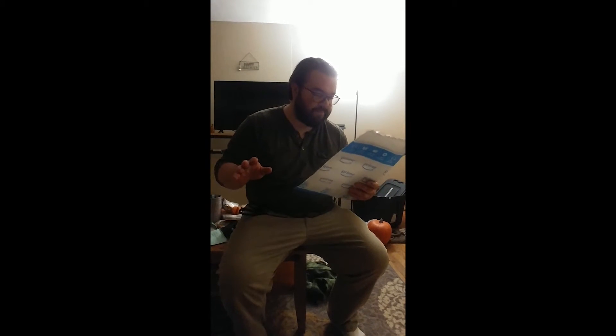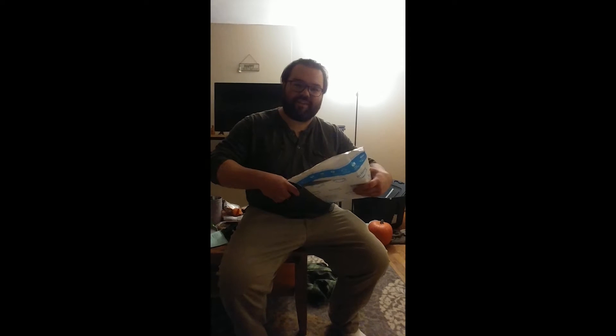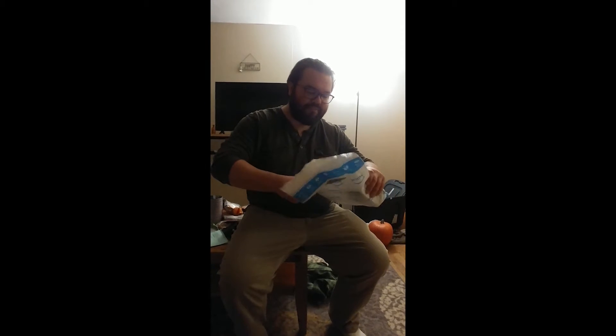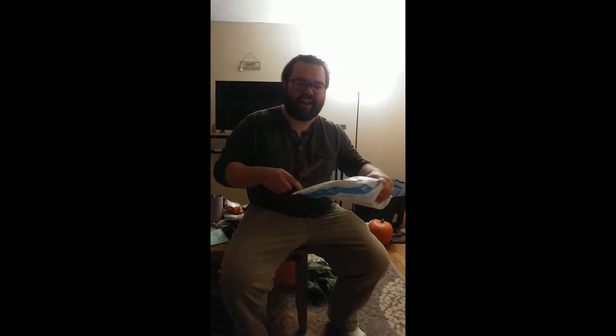Hi everybody, this is Cory from NoStrategyGuide — adding that intro just in case this is silly enough that I want to put on YouTube. My little brother sent me a gift, so this video is either just for him or for everybody. He told me to make sure I videotape it, because it's either going to be amazing or ridiculous. I'm very interested to find out which, because as far as I know, there's no reason for him to send me a thing.